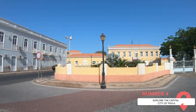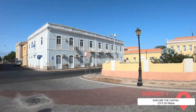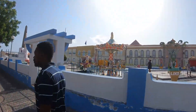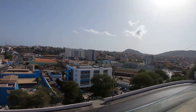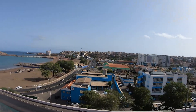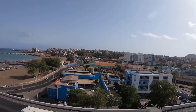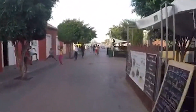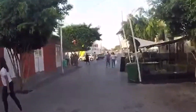Explore the Capital City of Praia. Praia, the bustling capital of Cape Verde, is a city of contrasts. Nestled on the island of Santiago, it's a blend of old and new, tradition and modernity. The city's historic quarter, known as the Plateau, is a testament to its colonial past. Here, you'll find well-preserved colonial buildings, quaint cobbled streets, and the iconic Presidential Palace. The city's vibrant market, Mercado de Sucupira, is a must-visit. It's a bustling hub where you can buy everything from fresh produce to traditional African clothing.